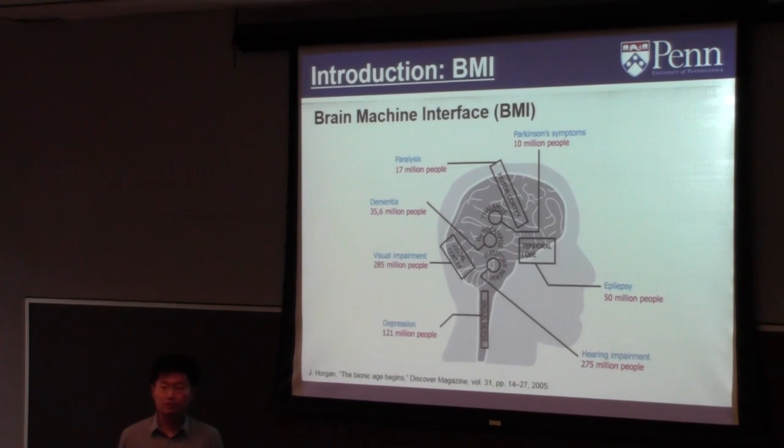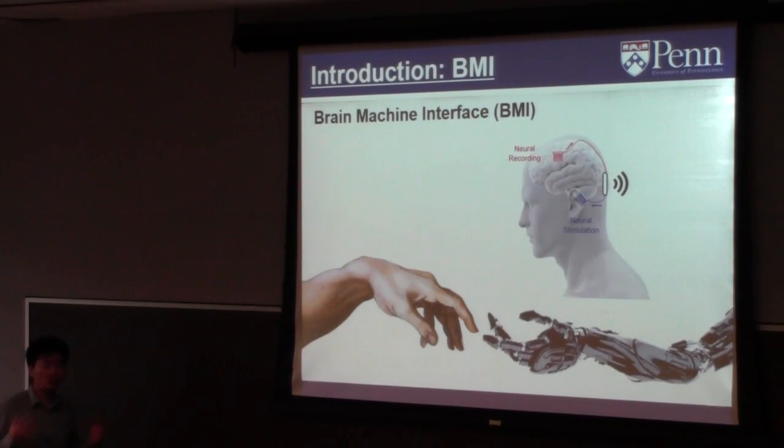Brain-computer interface devices also provide potential treatment for hundreds of millions of people suffering from neurological diseases and disorders, including Parkinson's, epilepsy, visual and hearing impairment, paralysis, and amputations. For example, there are already commercial devices like deep brain stimulators for epilepsy patients. The device has an embedded system that can do machine learning, detect a seizure, and deliver a stimulation current to suppress it. For visual impairment, we already have devices that can stimulate directly in the visual cortex to restore vision.